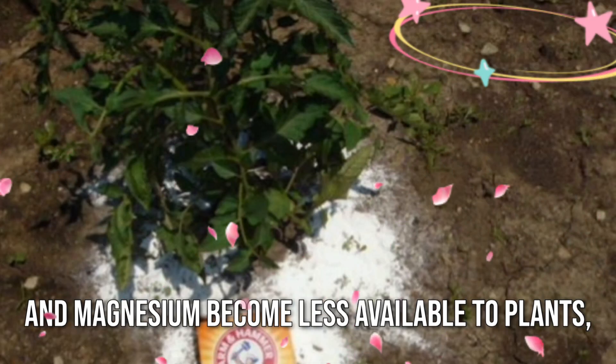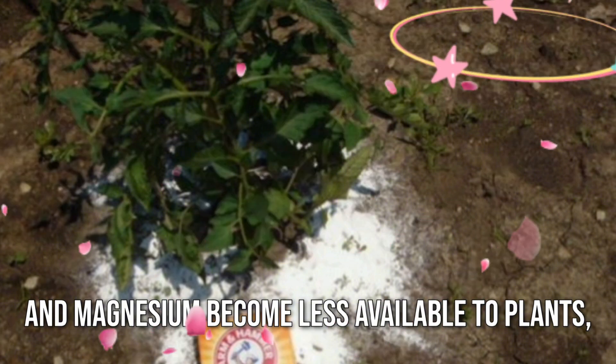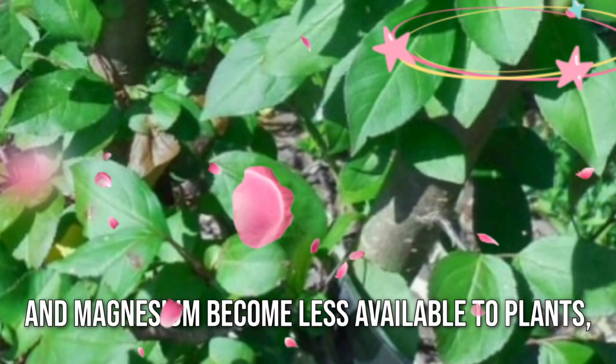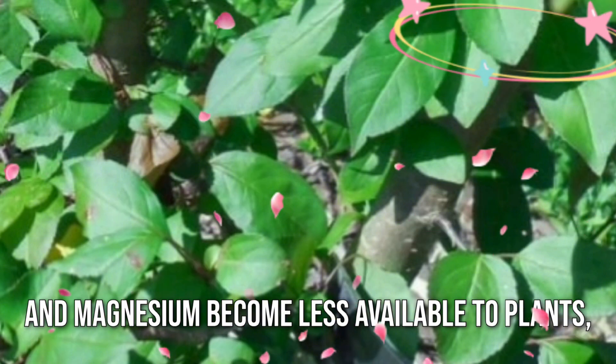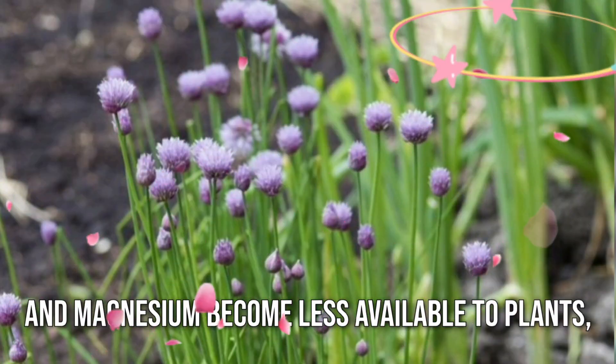As a result, plants thrive, exhibiting healthier foliage, stronger root systems, and improved nutrient uptake. Furthermore, certain plants such as tomatoes benefit greatly from the application of baking soda.